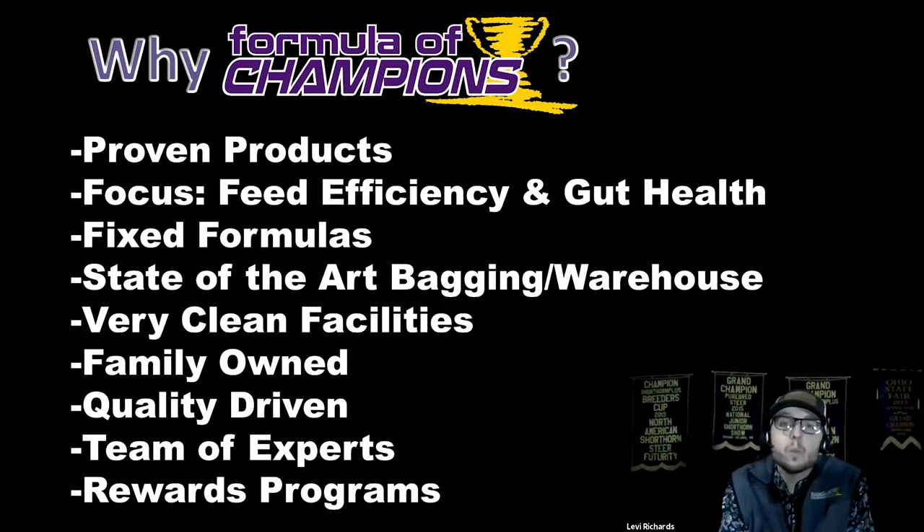We have a couple of awesome rewards programs for you to take advantage of. You can find more details at formulaofchampions.com.